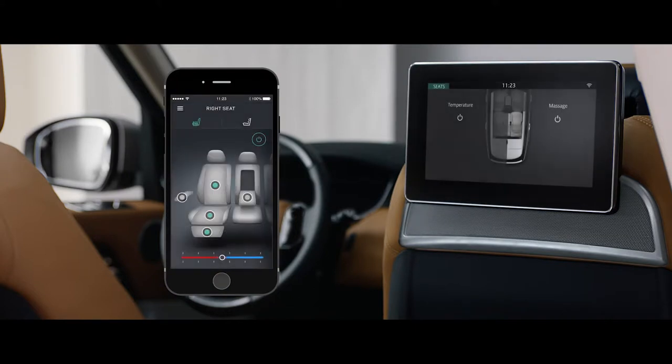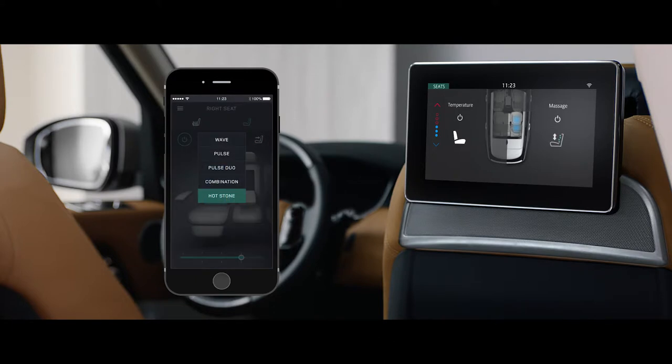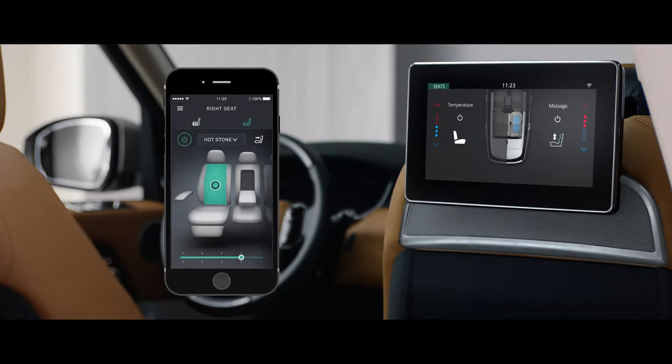With the Comfort Controller app, seat heating, cooling and even the Hotstone MassArt functionality can all be controlled from your smartphone.